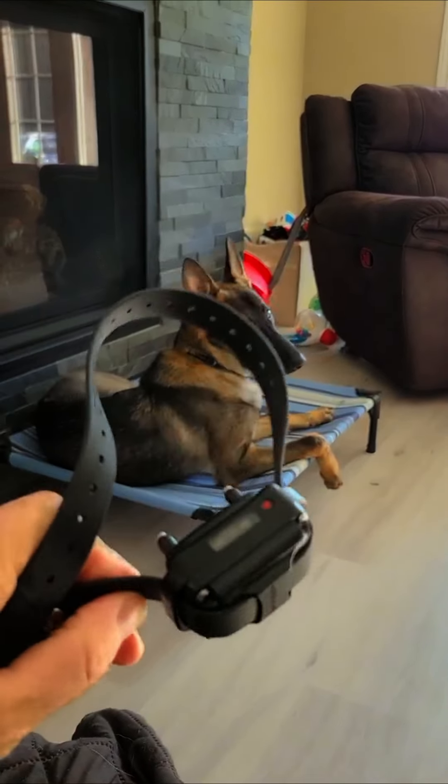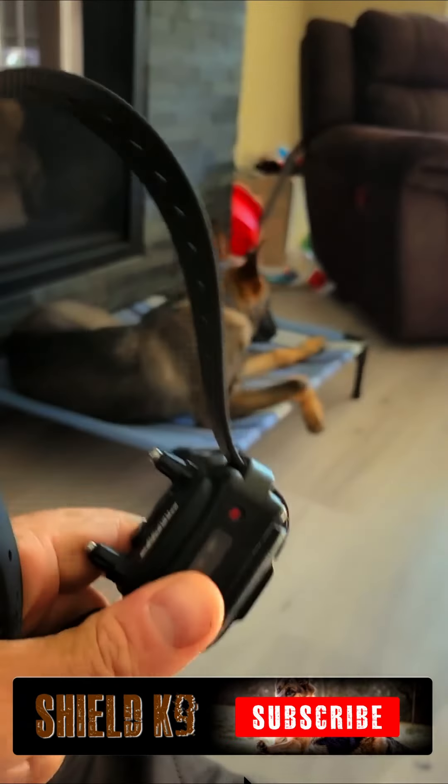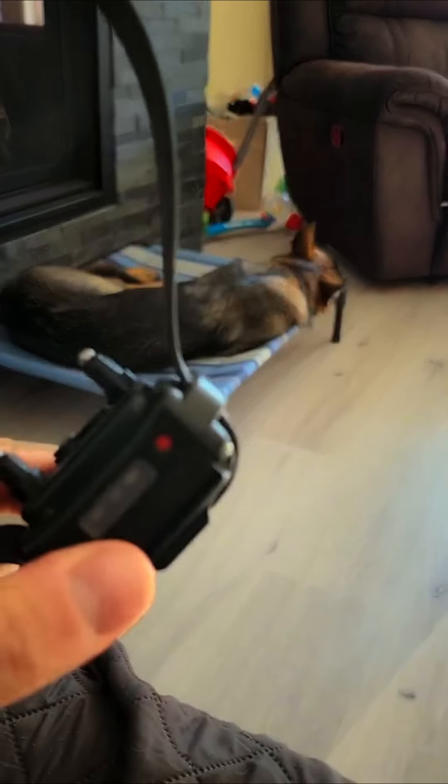Hey guys, here at Shield Canine, let's talk about how to avoid your dog getting e-collar-wise. This is a problem that a lot of people have. How do you stop your dog from only behaving when he or she wears the e-collar? The answer to that question is a little bit complex, so let's get into it.